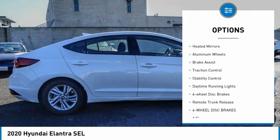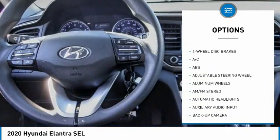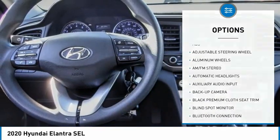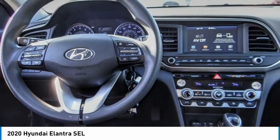Here are some of this vehicle's great options: tire pressure monitor, blind spot monitor, heated mirrors, aluminum wheels, brake assist, traction control, stability control, daytime running lights, four-wheel disc brakes, and remote trunk release.